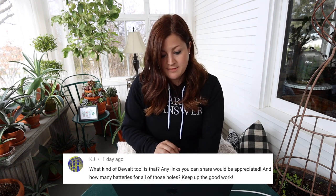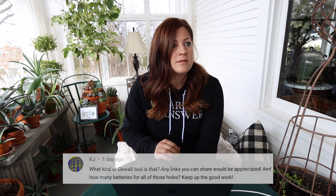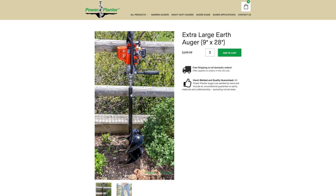KJ asked what kind of Dewalt tool was used — we'll put a link below. It's a 60-volt stud and joist drill with a nine-inch Power Planter auger. Someone also asked how many batteries for all those holes — it took one and a half batteries to make 74 holes, which is crazy. We weren't dealing with anything super heavy, and we weren't in heavy clay or running into many rocks. We did run into big pieces of asphalt in the last two holes and had to get a shovel to pry those out, but battery and a half — pretty good.